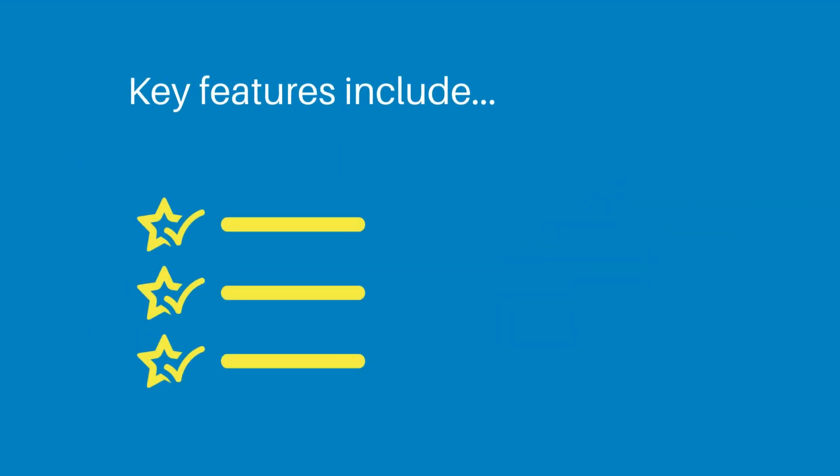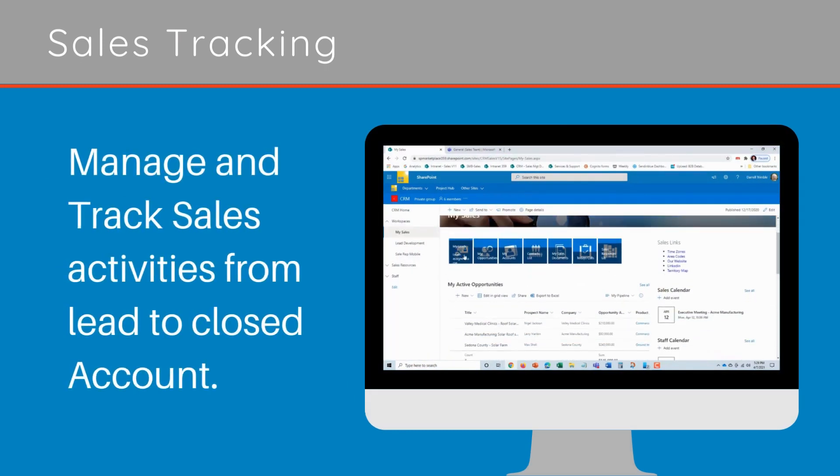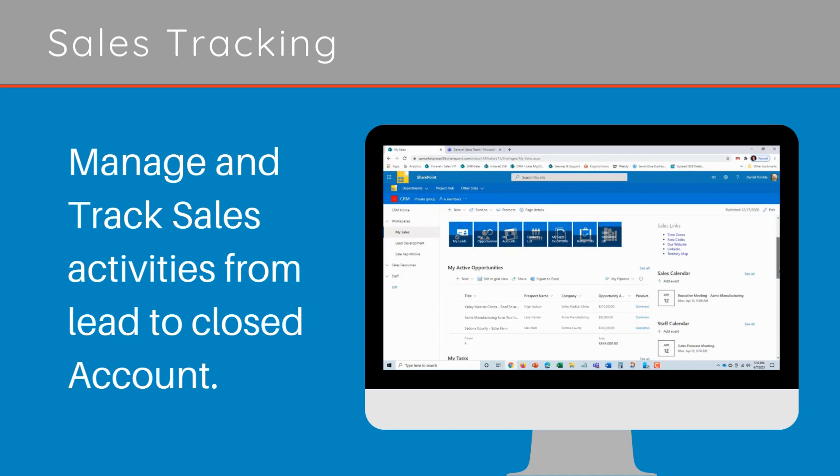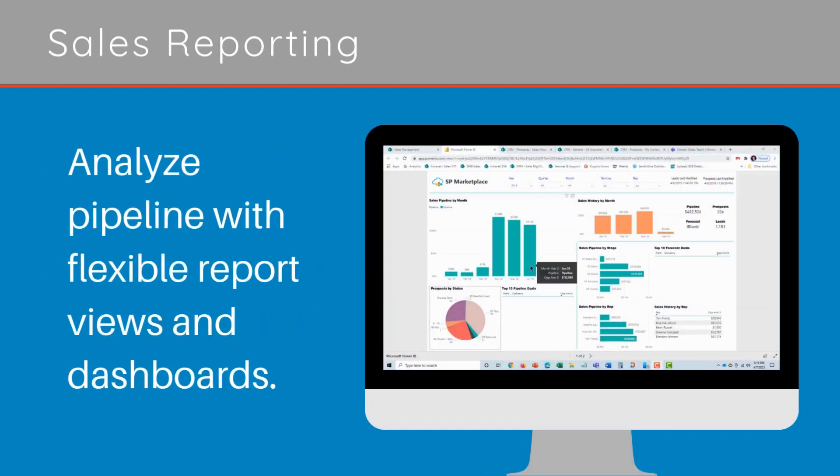Key features include sales tracking — manage and track sales activities from lead to closed account. Sales reporting: analyze your pipeline with flexible report views and dashboards.